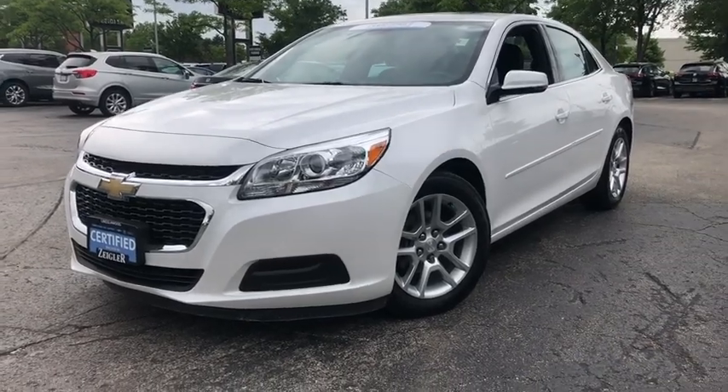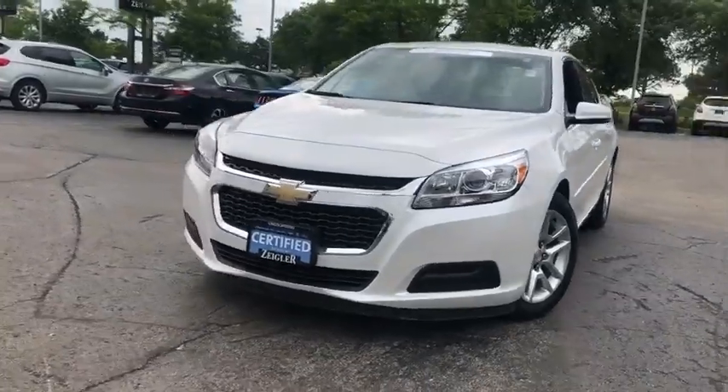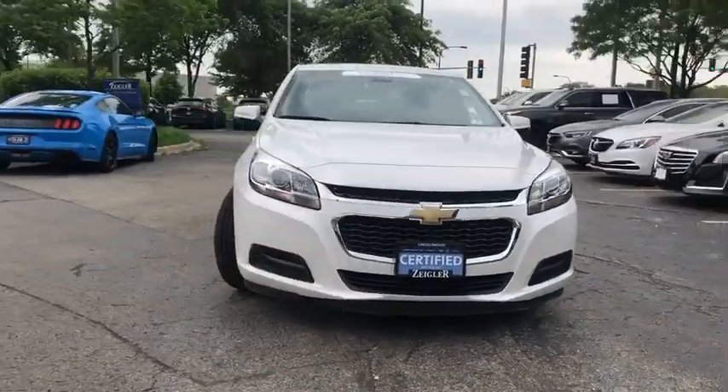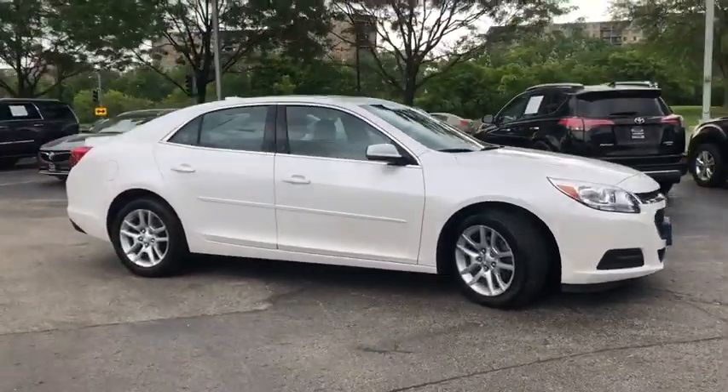The 2016 Chevrolet Malibu — a combination of performance and fuel economy. The Malibu is a great commuting car. This vehicle has less than 35,000 miles. Here are some of this vehicle's great options.